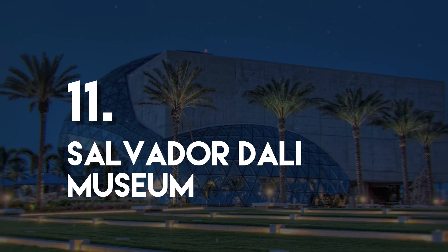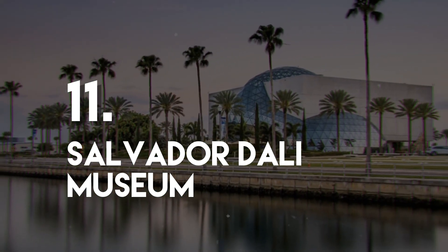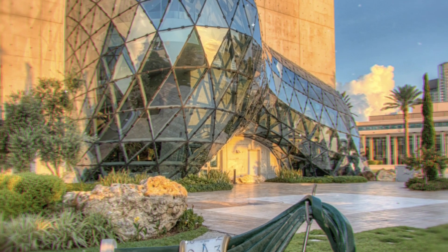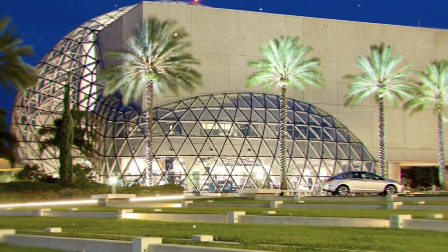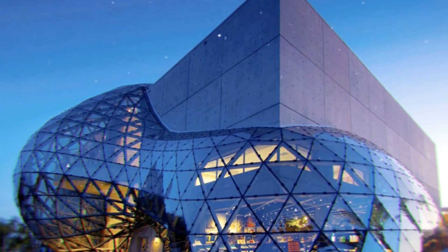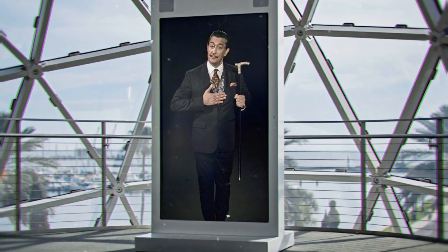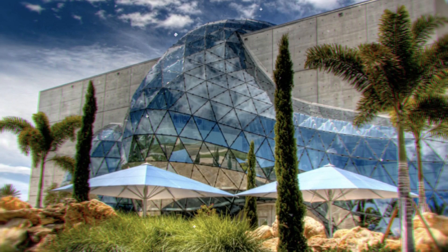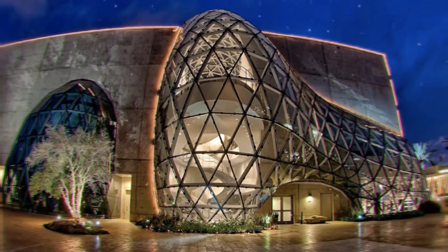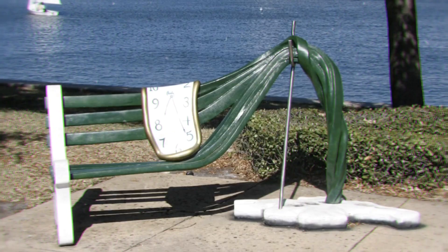Number 11: Salvador Dali Museum. Located in St. Petersburg, the Salvador Dali Museum is housed in a suitably odd-looking building that somewhat resembles a glass sphere partially protruding from a box. The museum is dedicated to the work of surrealist artist Salvador Dali and houses the world's second largest collection of his work. The museum offers a fascinating collection as well as a look at his life, and is a great attraction for everyone, even those without a keen interest in art and sculpture.